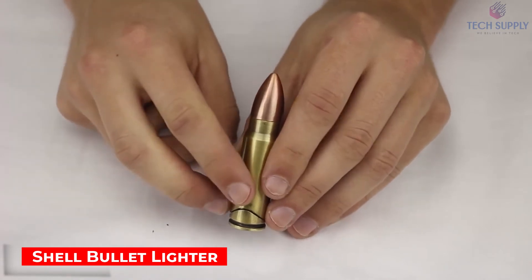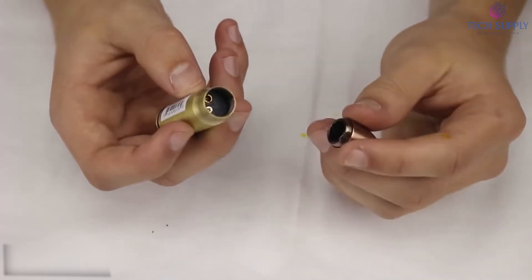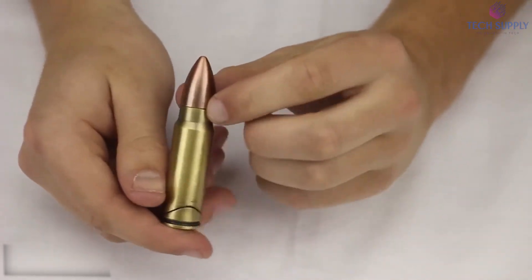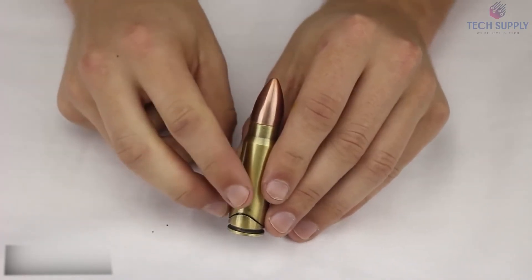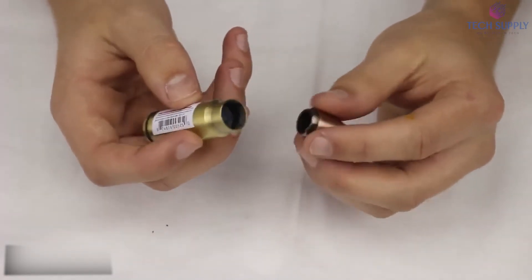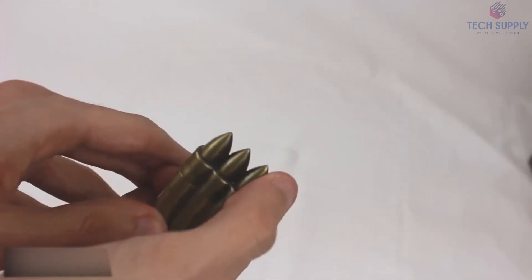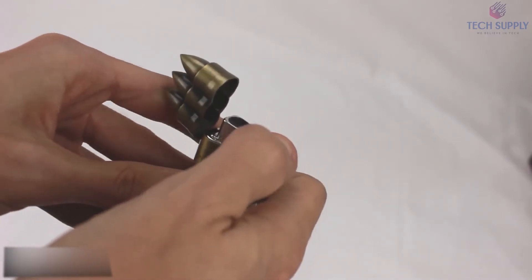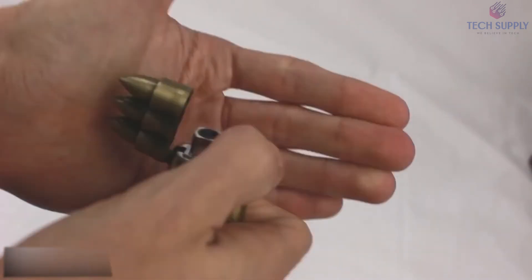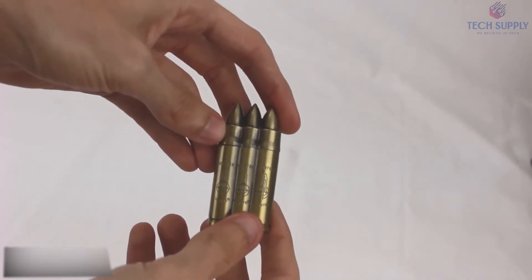Shell Bullet Lighter. Maybe you're looking for something brutal — well, here's the perfect lighter for you. The short side opens up, revealing the butane tank. To start the fire, you have to pull the lever on the other side. But a triple bullet lighter is far more convincing: you'll need to pull up the top first, then press the button underneath. Refilling the gas is just as easy, and you can also adjust the flame intensity. So there's a whole arsenal waiting for you.